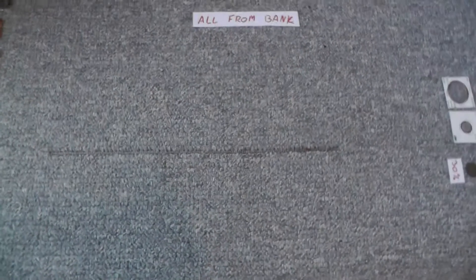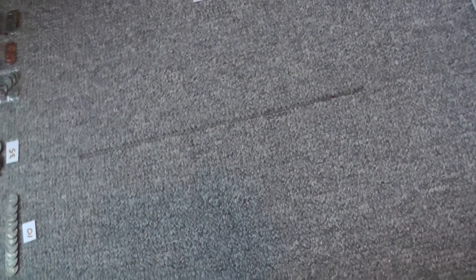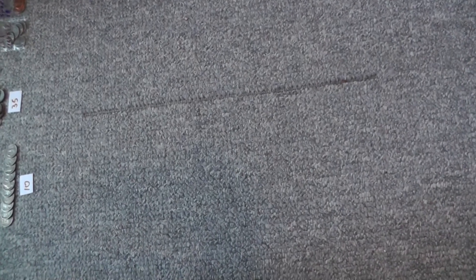Hello! So after six months into coin collecting — I started six months ago — I have gathered a lot of coins. I haven't spent much money but I got a lot of good deals, beginner's luck, and coin roll hunting. Now I'm going to show you everything I've got since those six months.